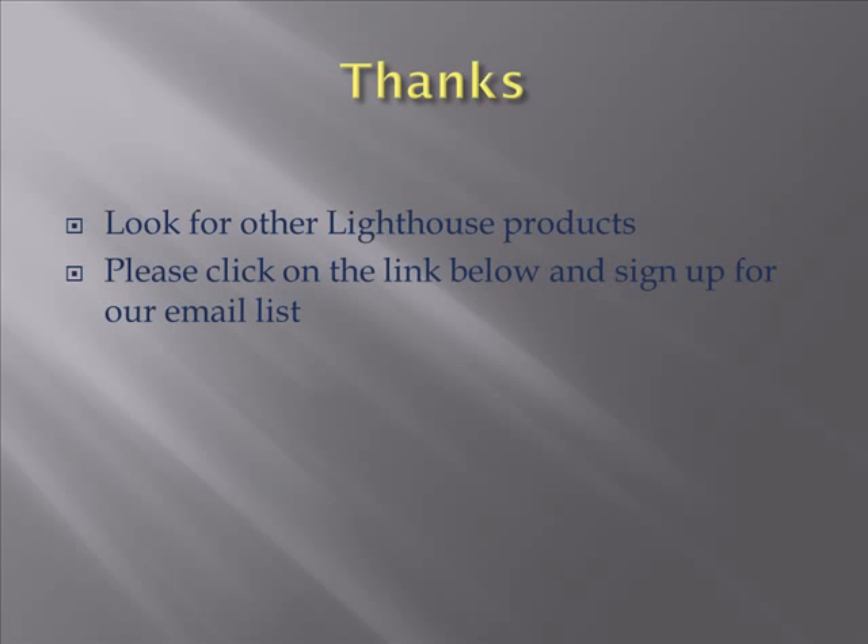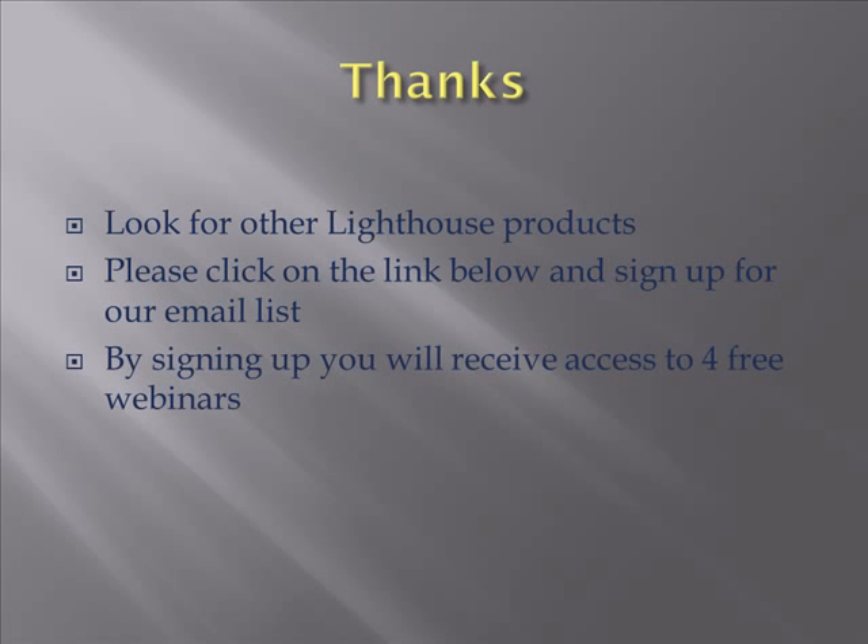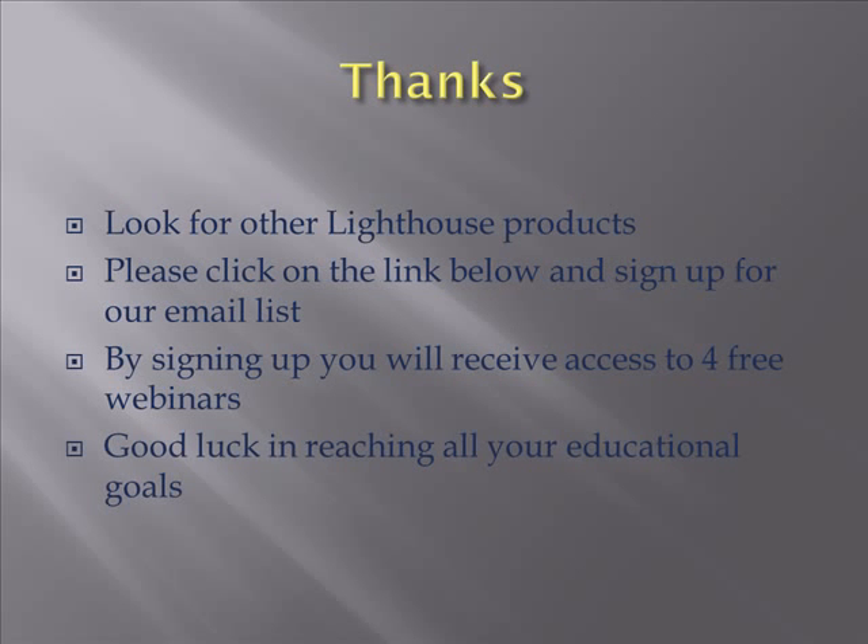Thanks for coming here and checking out our little program. Look for other Lighthouse products — we have stuff for taking the step from preschool to kindergarten, including a whole guide of things to look for and how to help your child be successful at kindergarten. Click on the link below and sign up for our email list. By doing so, you're going to get four free webinars. Good luck in reaching all your academic goals.